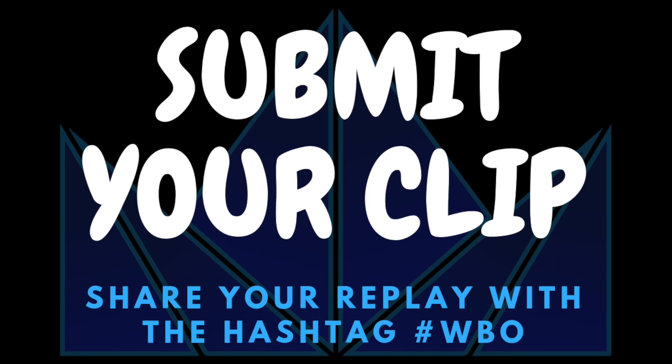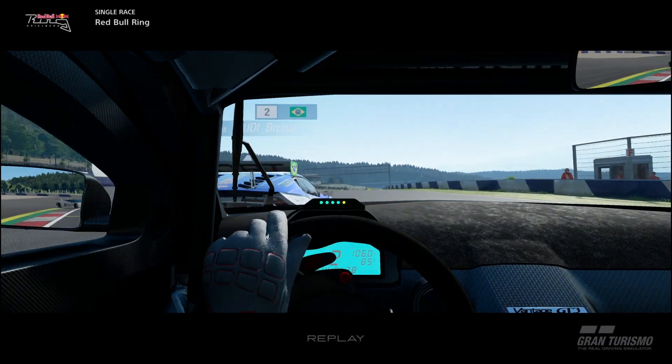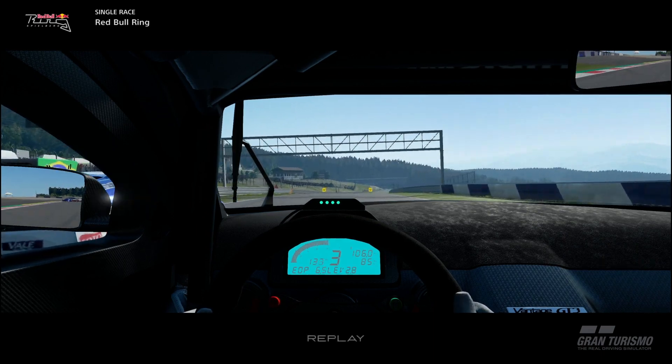How do you get your clip into this? You must share your replay with the hashtag WBO on Gran Turismo Sport. And with all that being said, let's get into the September overtakes.